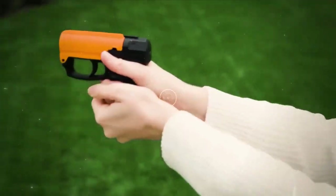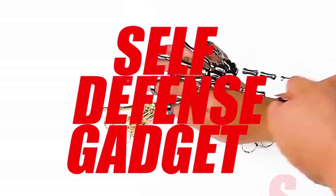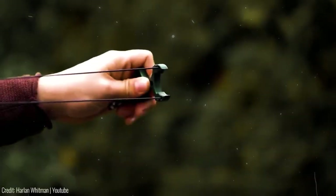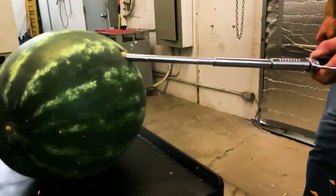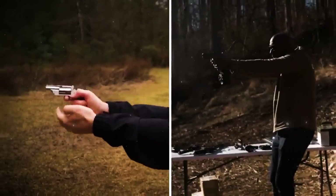Hey there fearless folks! Today we're diving into a topic that's all about personal safety and empowerment — we're talking self-defense gadgets. Whether you're a seasoned self-defense enthusiast or someone looking to take that first step towards personal security, we got you covered. From innovative gadgets to classic tools with a modern twist, we scour the market to bring you the top self-defense gadgets that anyone can get their hands on. So without further ado, let's jump right into the action.